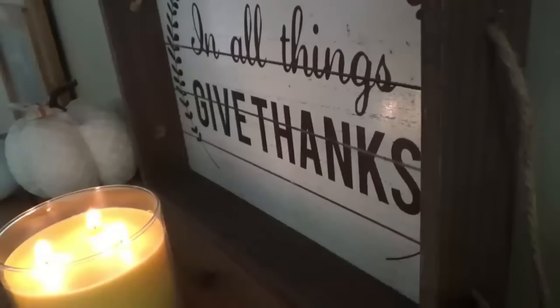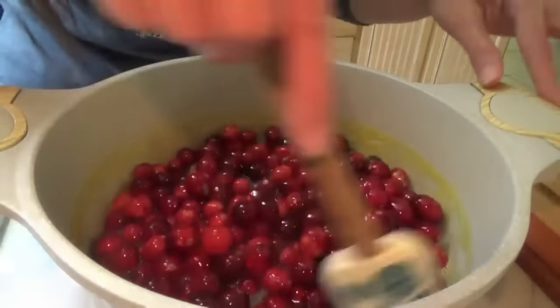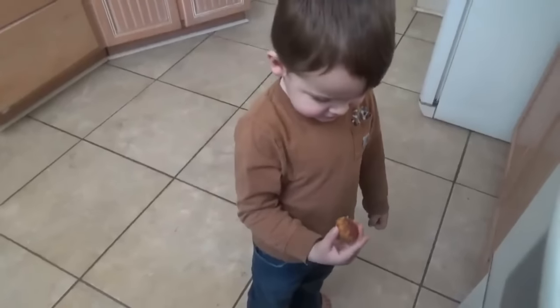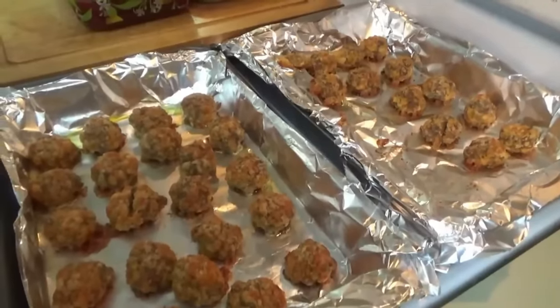This video was filmed two days before Thanksgiving last year, and if making homemade cranberry sauce and sausage balls doesn't get you in the holiday spirit, I don't know what will. Taste test: Is it good? Very good or a little good? Just a little bit good. Okay, on to the next one.